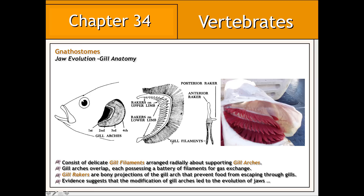To understand how jaws developed in the gnathostomes, we have to take a look at the gills of modern fish. They are composed of a series of gill arches, to which are attached thousands of delicate finger-like gill filaments which exchange gases with the surrounding water. Evidence strongly suggests that it is the modification of some gill arches in the ancestors of gnathostomes that led to the evolution of jaws.